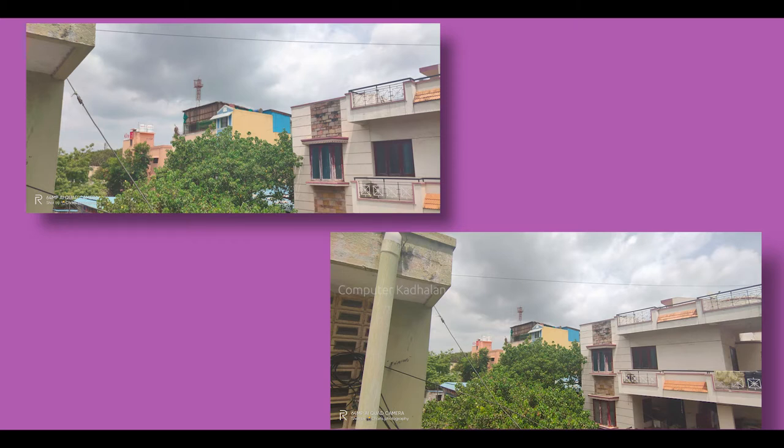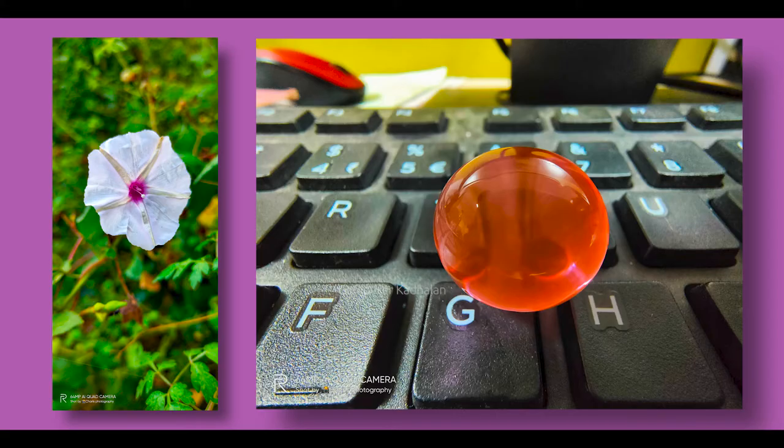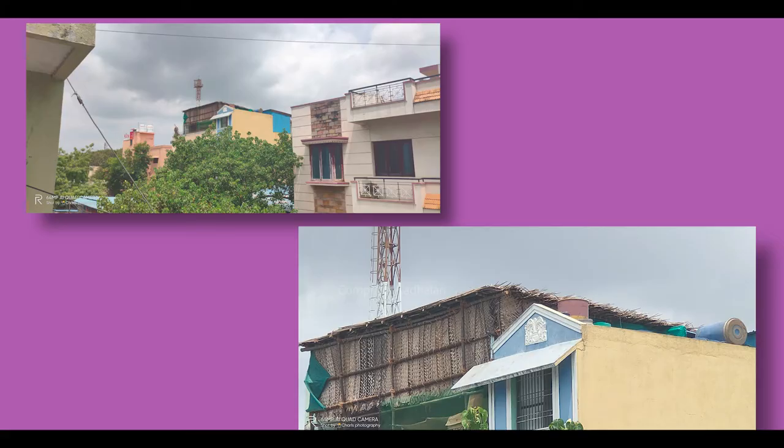The 64 megapixel main camera uses a Samsung GW1 sensor. The second camera is a telephoto lens, the third camera is a wide-angle camera, and there is a 2 megapixel portrait camera. The main camera also features 20x hybrid zoom, and if we use the hybrid zoom we can zoom in. There is image stabilization as well.